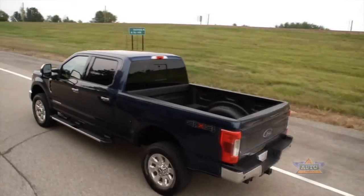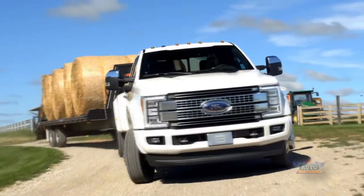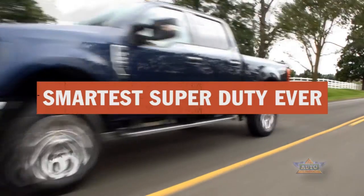Super Duty customers will use these smart technologies every day, whether it's on the job site or on the farm. Just another reason why this is the smartest Super Duty ever.